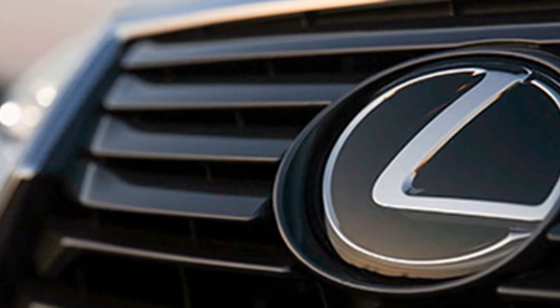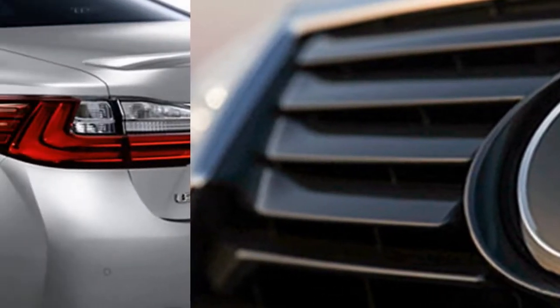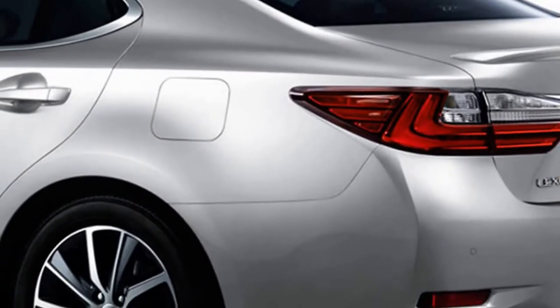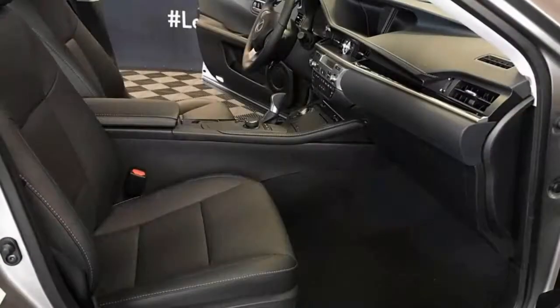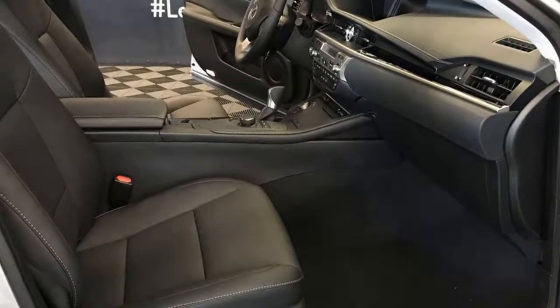Last year's ES added several active safety systems; for 2018, changes are minimal. Traditionally the ES has been among the most conservative Lexus designs, though it has been updated with the more assertive front-end styling found in newer models. Otherwise, the latest generation introduced in 2014 is quietly attractive without the earlier generation's slap-sided appearance.